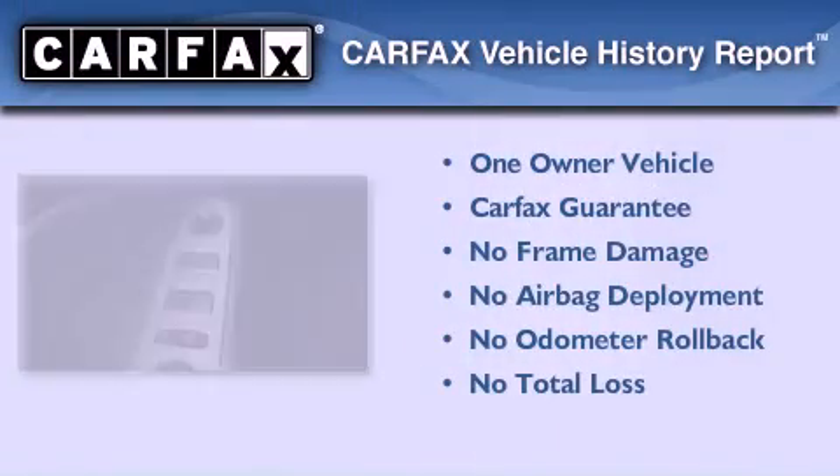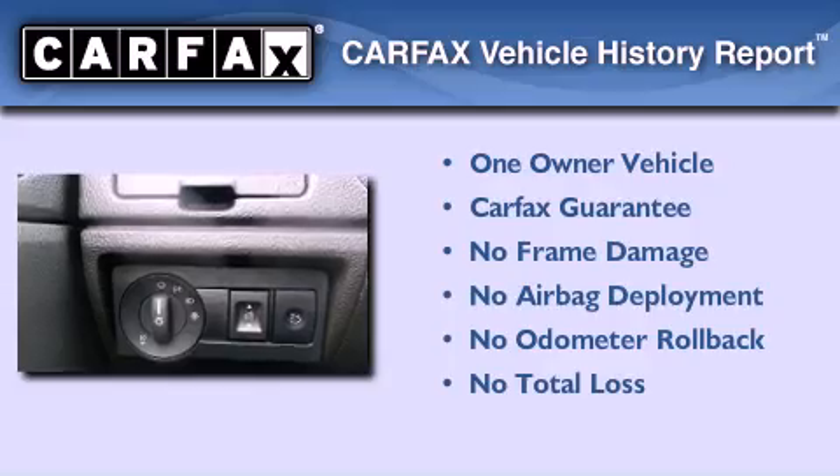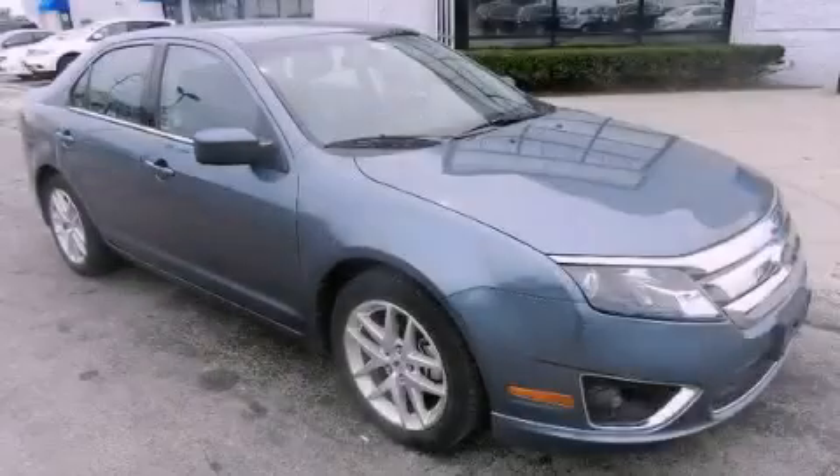This Ford has had only one owner and it qualifies for the Carfax buy-back guarantee. Please call today to reserve this vehicle for a test drive.